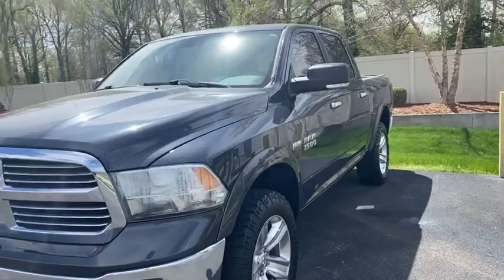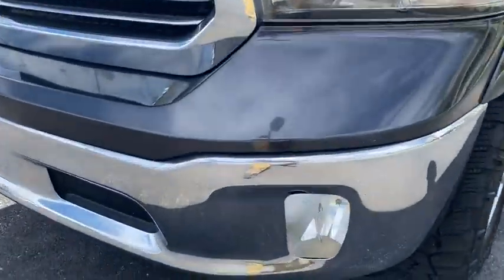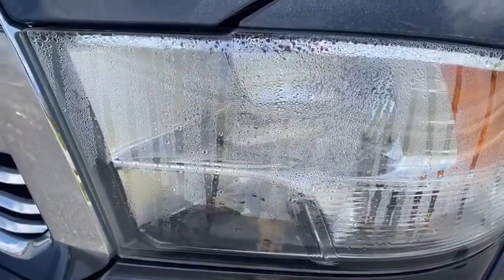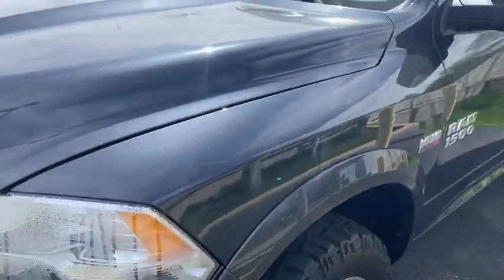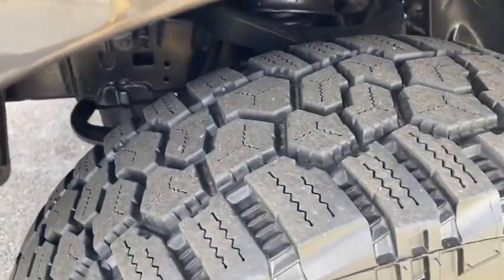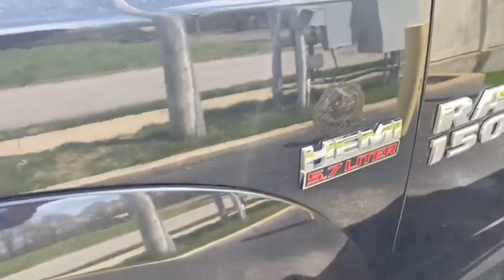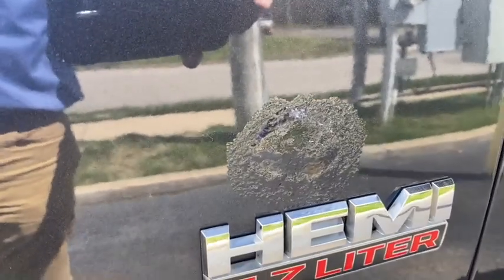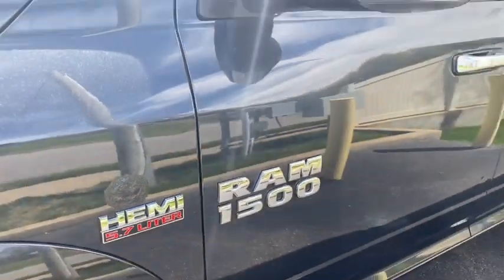We'll look around the truck and point out a few things on it. It does have a cracked fog light, and there is some condensation in that headlight. It's got a really good set of all-terrain tires on it. There's a rust spot right above the Hemi logo — that is a strange spot, not sure how that happened, but it is there.